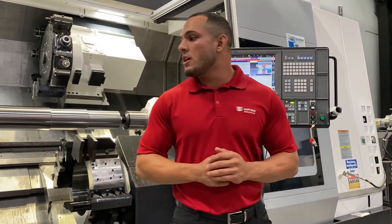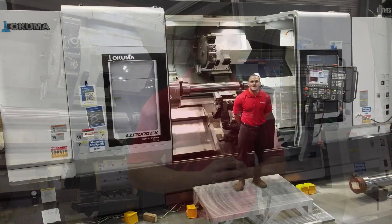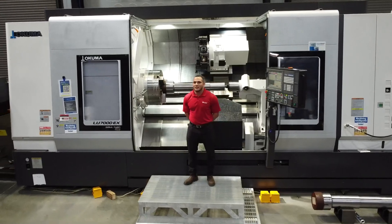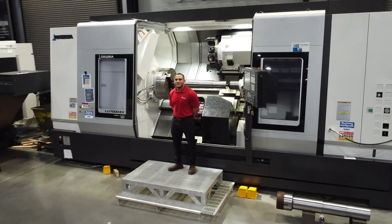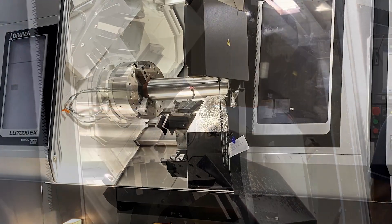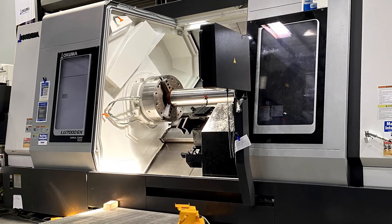Here we have the Big Beast LU7000EX, our leading oil and gas production lathe. V12 multifunction upper turret with a maximum turn diameter of 35.43, with an 8-foot 10 lower turret, maximum turn diameter of 26.37. We have a milling spindle of 3,500 RPMs with 20 horsepower, ready to haul some material.